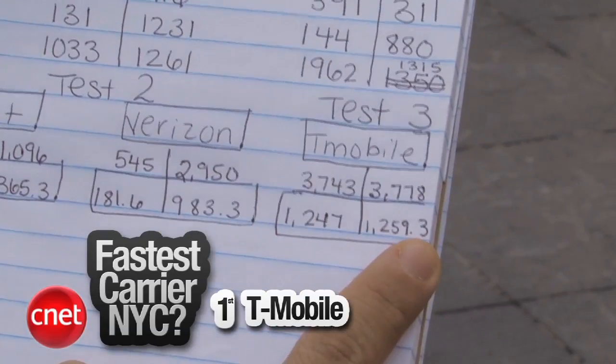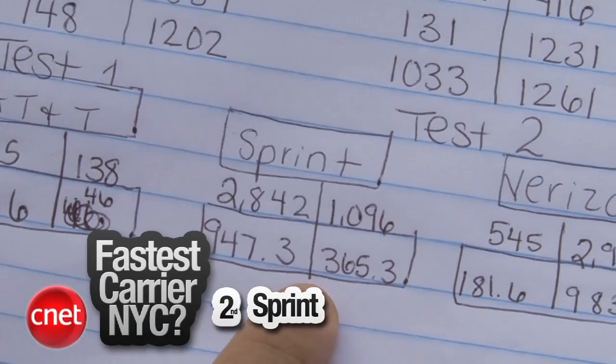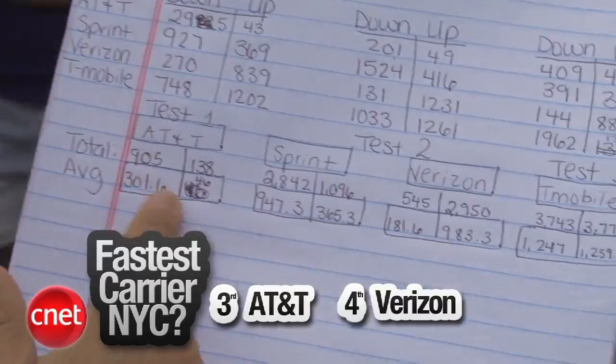We're done testing here in Times Square in New York City. Bonnie, we have our results. What do they say? We got some mixed results this time. T-Mobile still in first place with the fastest download and upload speeds. Sprint actually came in second, so they're coming up. Verizon came in last, and AT&T's third.